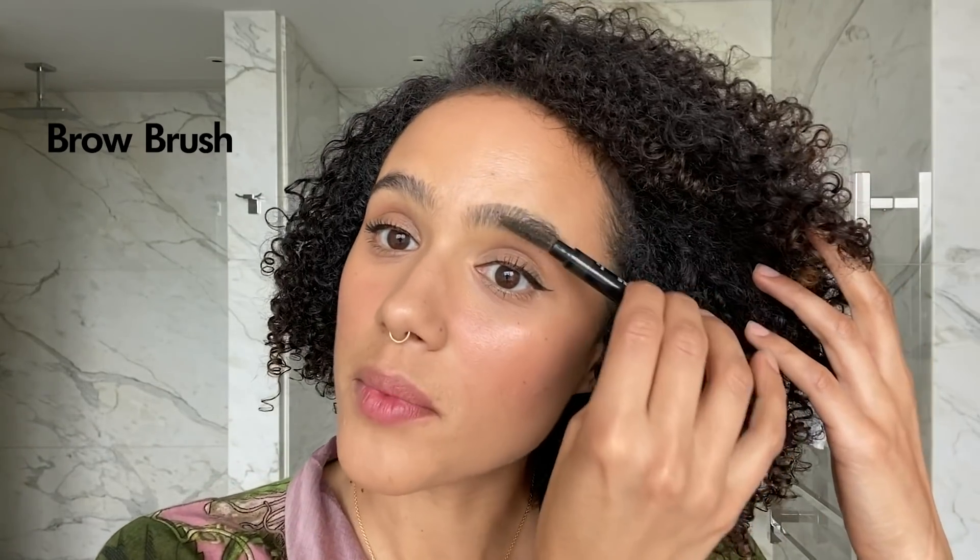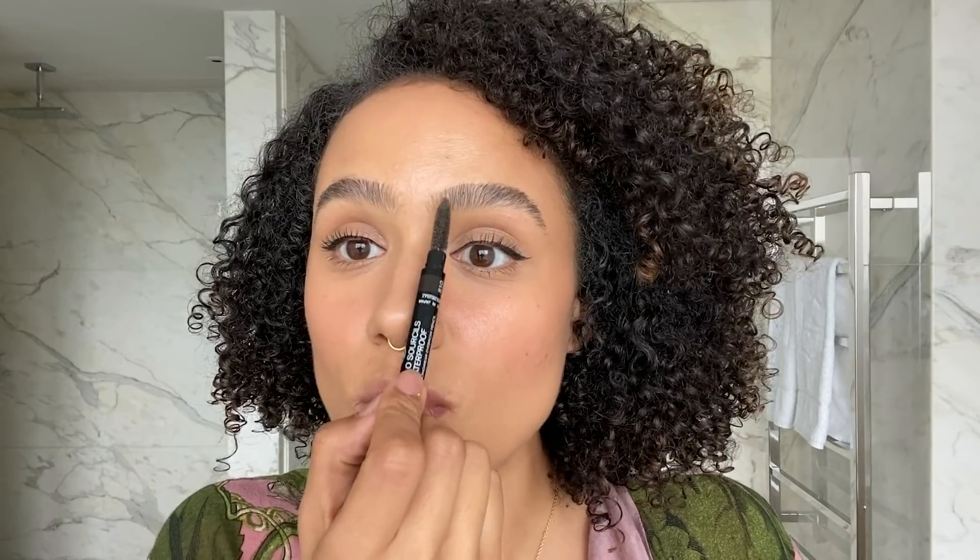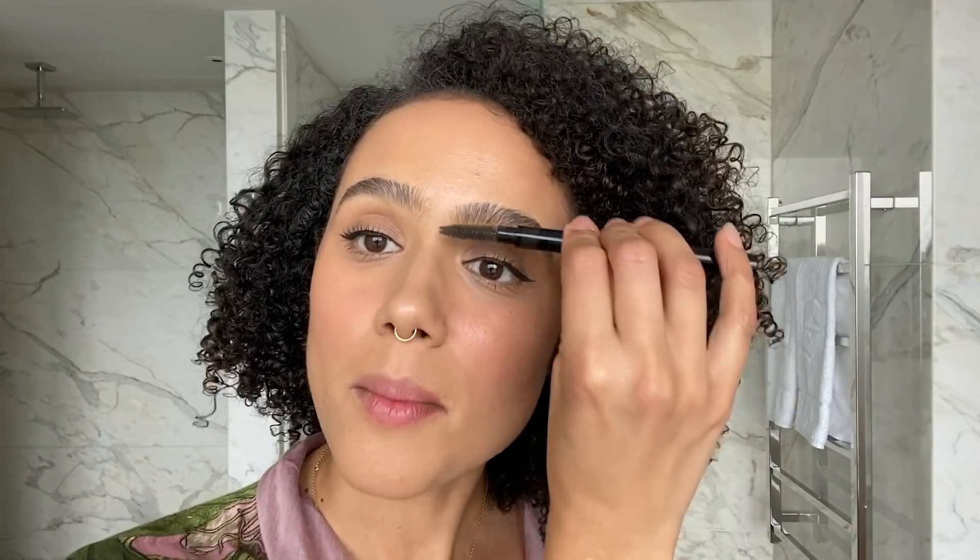My eyebrows and I have been through a lot together. I was bullied quite badly about them — people teased me about having bushy eyebrows that joined in the middle. I begged my mum for years, but she wouldn't let me pluck or do anything to them. When I was about 15 I finally convinced her to let me get them waxed, and this woman destroyed my eyebrows — they literally started here and the middle was all gone. In the end I decided no one else was going to do my brows but me.